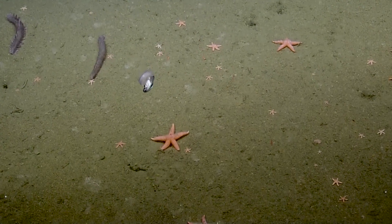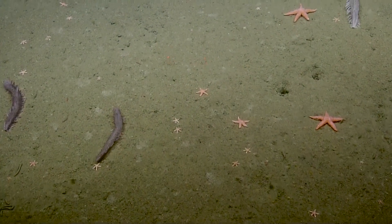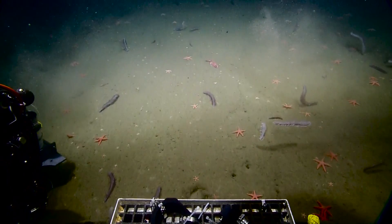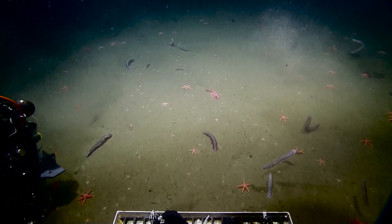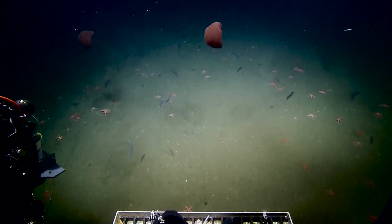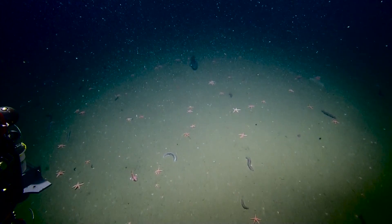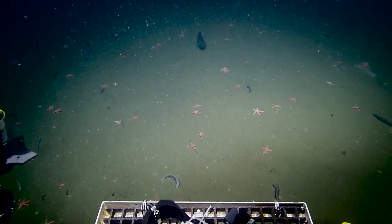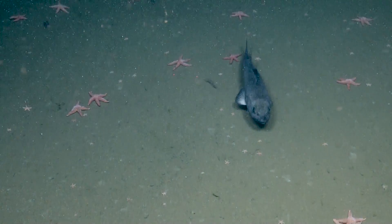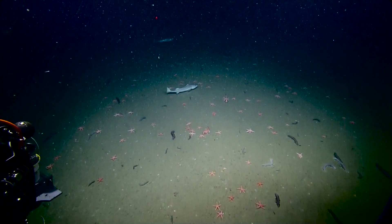The swimming sea cucumbers we were seeing in the Caribbean will often swim up into the water column, drift for several hundred meters — sometimes more — and then settle back down again, because they're trying to disperse or find better food sources. Can we zoom on this guy? Pretty timid. Sablefish.